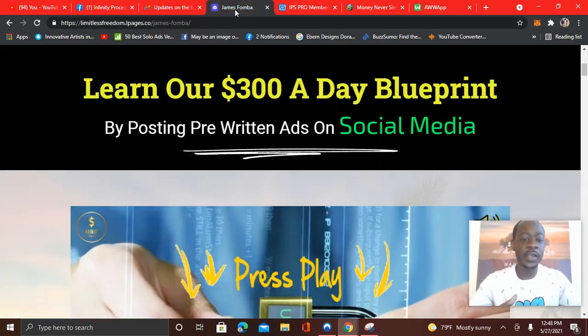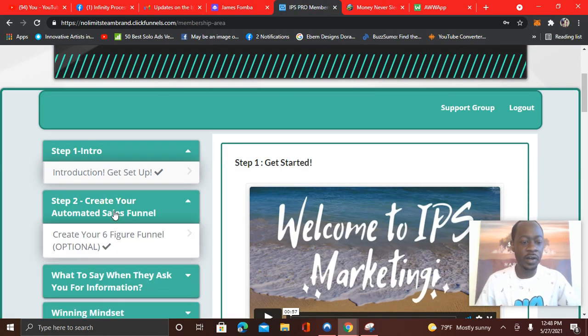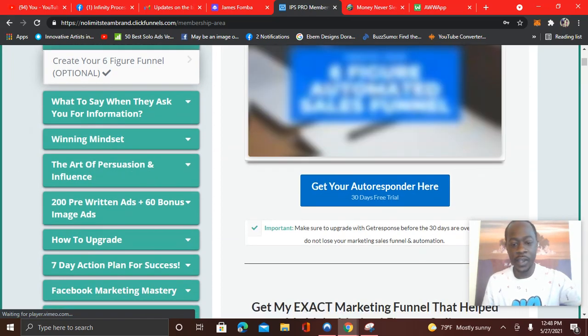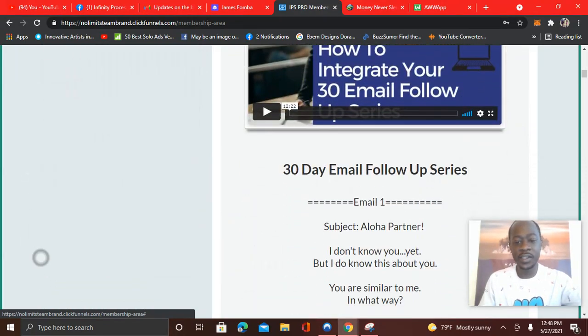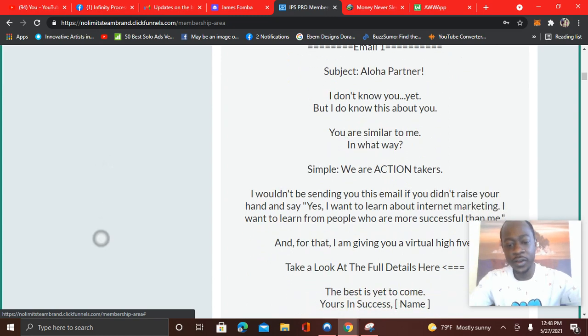The cool thing about IPS — Infinity Processing System — is in the members area. You see step two: create your automated sales funnel, create your six-figure funnel (optional). You're going to see that you have a 30-day email follow-up series that you can copy and paste into your autoresponder — that could be GetResponse, Aweber, Power Lead System, or whatever marketing system you use. They have a 30-day series.